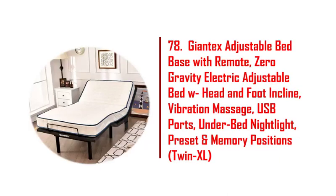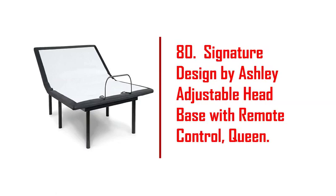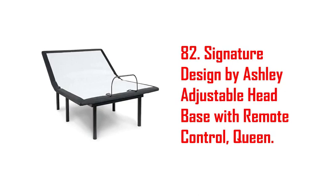63. Home bed bridge, split king gap filler for adjustable bed. 64. Twin electric adjustable bed base frame, wireless remote, head and foot incline, 800 lb. lift capacity. 65. Soges ergonomic adjustable bed base, twin XL size bed, head and foot incline.